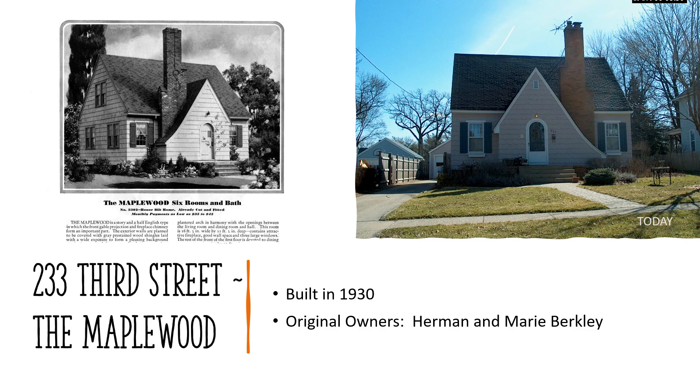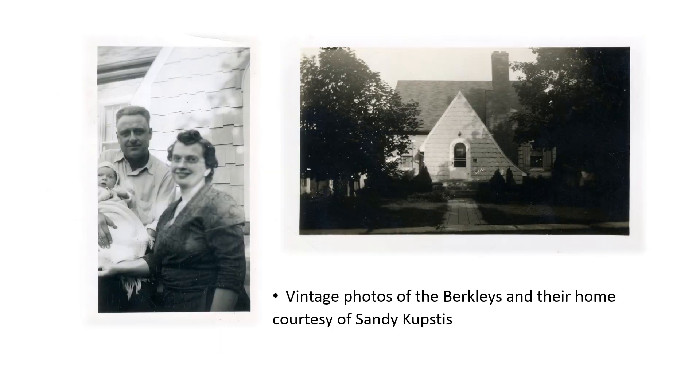233 3rd Street — the Maplewood, built in 1930, original owners Herman and Marie Berkeley. The builder of this and several other Sears kit homes was Fred J. Glau. The Maplewood features a prominent front gable projection with arched doorway and a distinctive fireplace. It has three bedrooms, one bathroom, a living room, dining room, and kitchen. Built in 1930, the price of this home was $4,000, built on a lot owned by Marie's father, William H. Orkvitz, next door to the house where she grew up. Marie applied for the building permit during their engagement and the newlyweds moved into this home in 1930. They lived here until 1955.